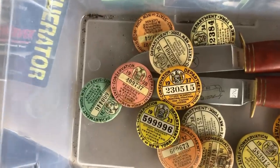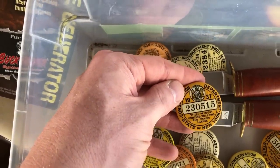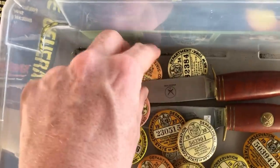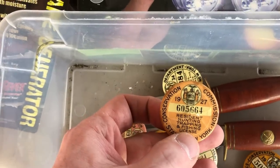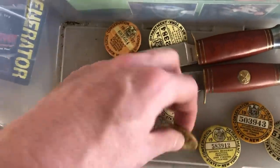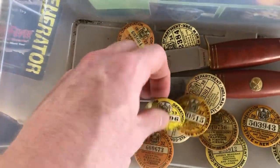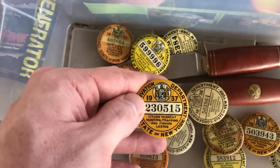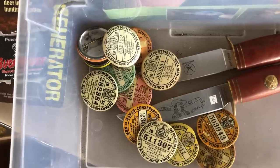I absolutely love finding these pins. These are old licenses in New York State — little buttons people used to have to wear. The problem is these are damaged. Even though they're from the 1920s and 1930s, collectors want them in decent shape. With all these cracks you're going to have to pass on them. I picked out the three best ones and she wanted $25 for them, and I passed. You find them at garage sales for a couple bucks.